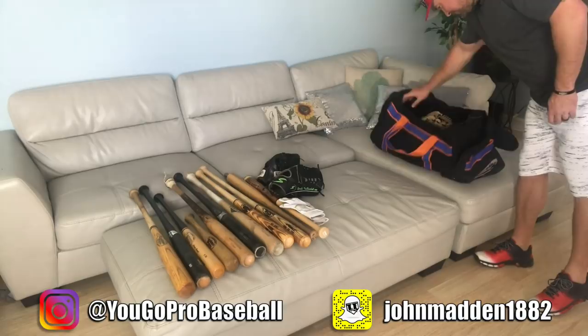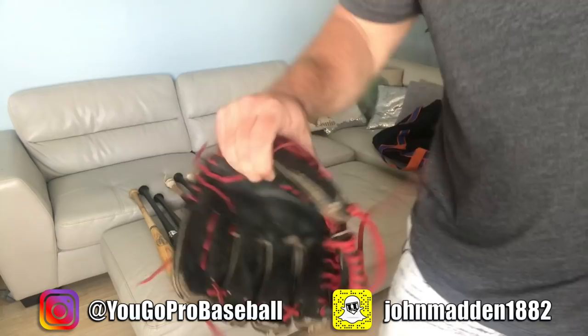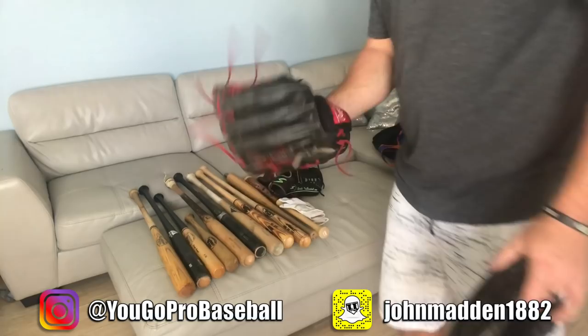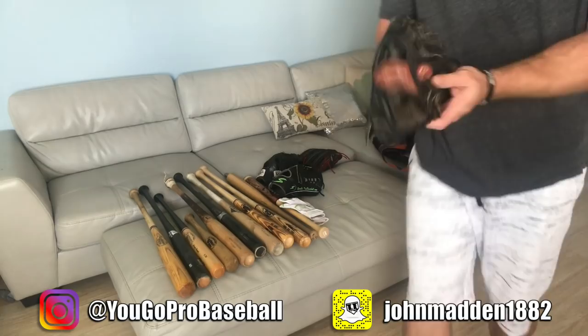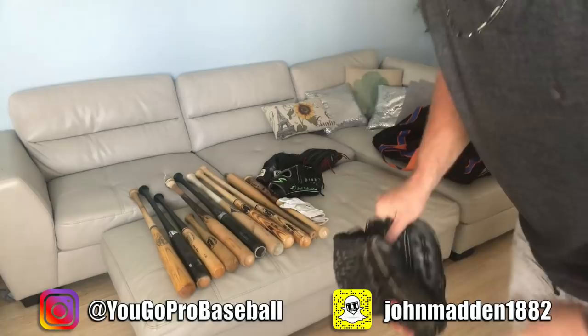Here are two of my older gloves that I used to wear — both Rawlings. I did an old video on this: how to pimp out your glove — I relaced it in red laces. This is my old Rawlings glove that I used back in pro ball. And then I got another Rawlings glove, very similar, closed web. I gotta take care of these gloves — throw some lotion on there. These are still good gloves, just need a little TLC.